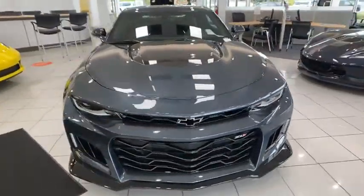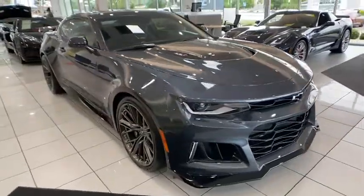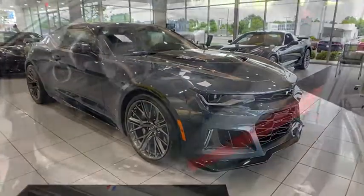Power steering, adjustable steering wheel, cruise control, aluminum wheels, four-wheel disc brakes, floor mats, keyless start.